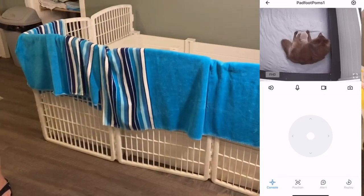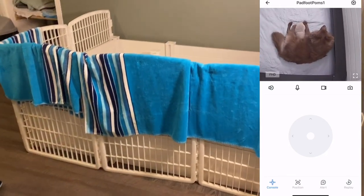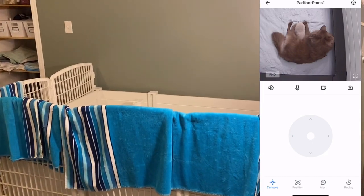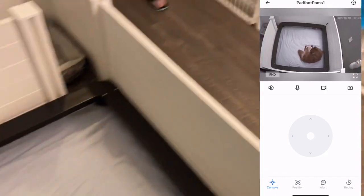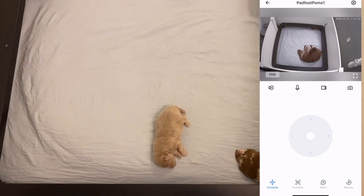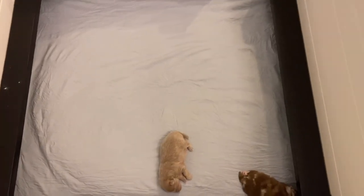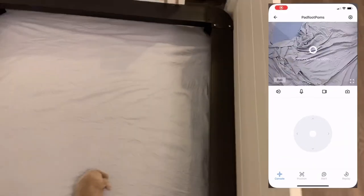Because we have the barriers in between, we've decided we're going to get a second camera to put over the second whelping box, just so we can have a clear view of all the puppies at any given time. This will also be helpful when the puppies are old enough.